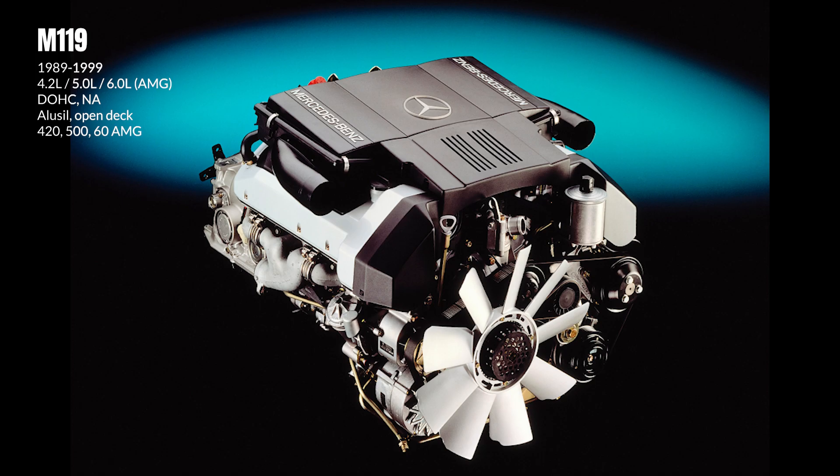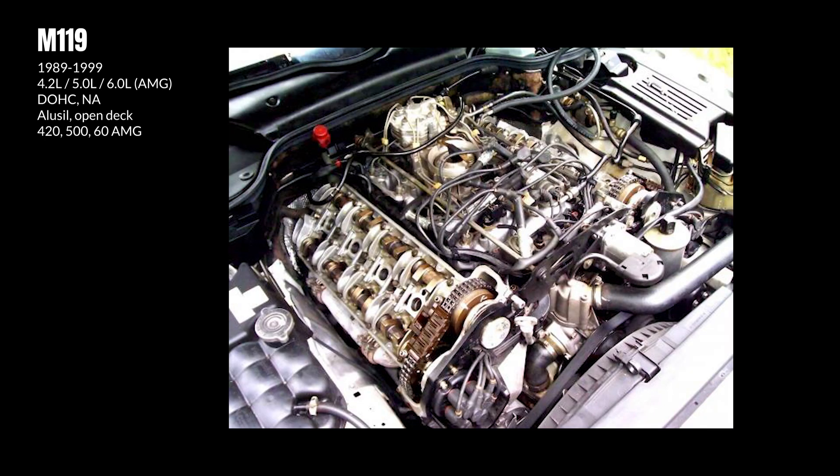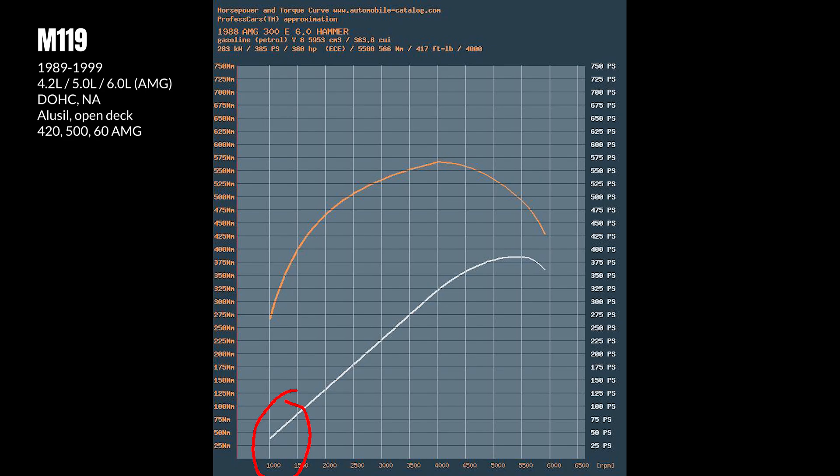The M119 was Mercedes' first double-overhead cam V8. This setup improved engine breathing, resulting in a small performance gain over the M117 despite a reduction in displacement. The M119 also adopted an open-deck crankcase design and electronic fuel injection, and features variable valve timing on the intake cams. Thanks to these updates, the M119 is a great, reliable daily driver even to this day. AMG made a 6-litre version, though it is less iconic than the original modified double-overhead cam M117 today.